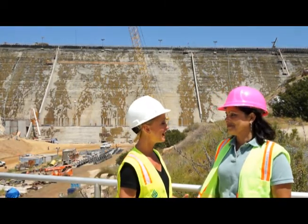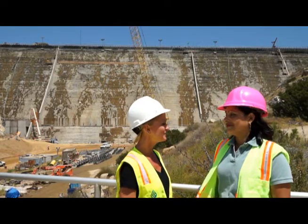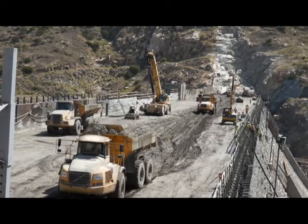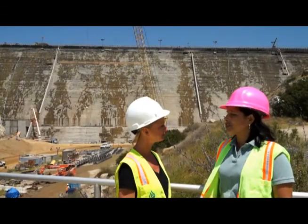Well Teresa, things look a lot different as you can see. The entire dry side of the dam is covered up with roller compacted concrete and the good news is we're about four feet above the existing dam height, so we are officially raising San Vicente Dam. That is exciting. So now that we're above the height of the existing dam, how is construction different?